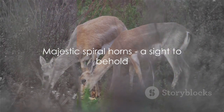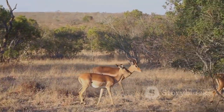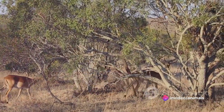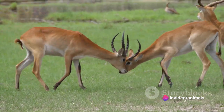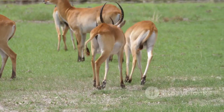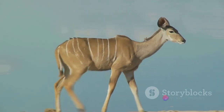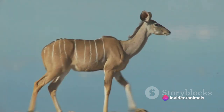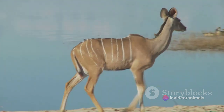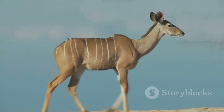Let's talk about those majestic spiral horns — they are a sight to behold. The males of both species sport these impressive headpieces that can reach up to 72 inches on the greater Kudu. These horns play a vital role during mating season when male Kudus engage in bouts of horn wrestling to establish dominance. But the Kudu isn't just about brute strength — it's also known for its agility. When faced with rocky terrain or threats from predators, the Kudu exhibits an incredible ability to leap with precision, clearing obstacles as high as 8 feet in a single bound.